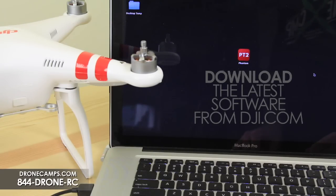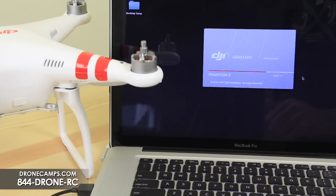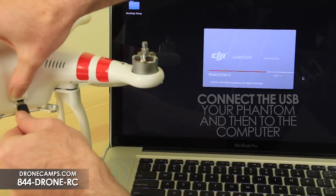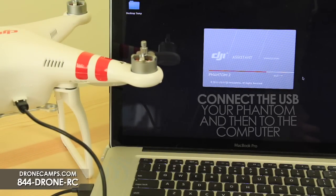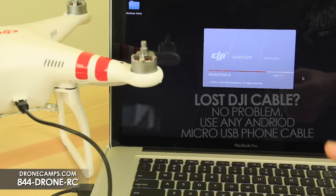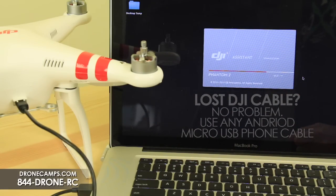Here we are on the desktop. We've downloaded the latest software from dji.com. Go to the product that you have, click on it, go to downloads, and pick the software for Mac or PC. If you're on a Windows computer, please download the Windows drivers and install those first before installing the Phantom Assistant software. You're looking for the latest version of Phantom Assistant. Once you have it, open the program. You can use any Android cable you have around the house to hook up to your Phantom — no need for the DJI cable.